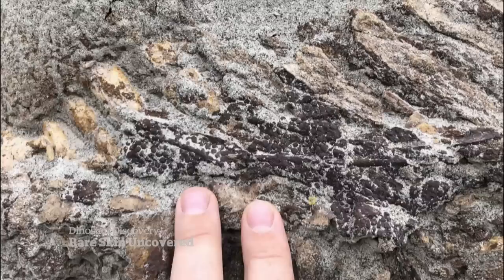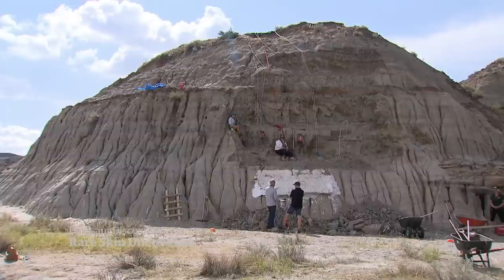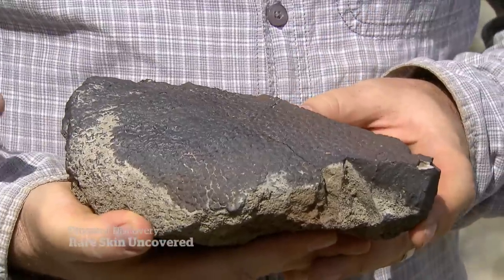Those bones from a young hadrosaur — so common in these parts, they were known as the cattle of the Cretaceous period. What makes this find so cool? Millions of years after this dino died, skin still clings to its bones.